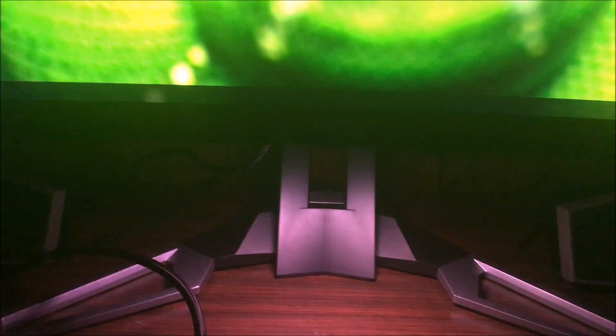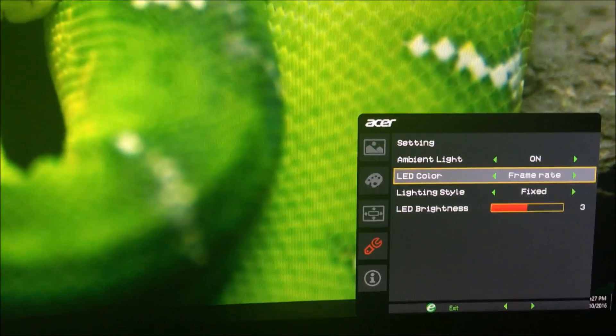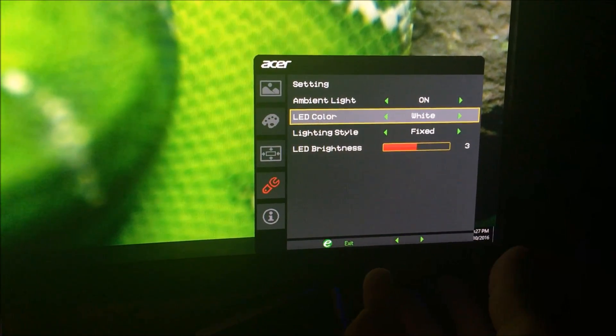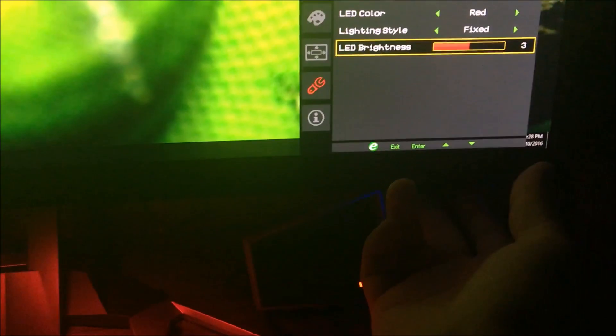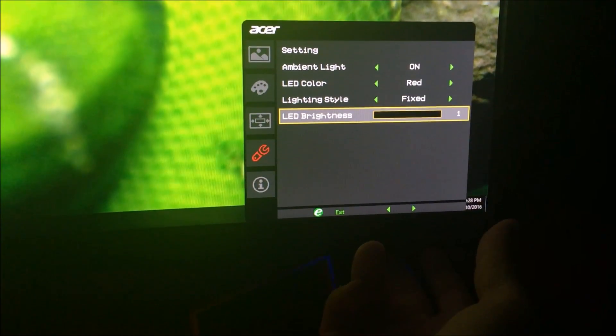The Acer's ambient lighting feature allows you to change the LED color — blue, white, orange, red, or random — and set effects like breathing, flashing, ripple (Knight Rider style), or fixed. You can also adjust the brightness of the LED. The reviewer drops it to minimum since it's quite bright at default.